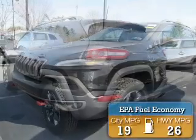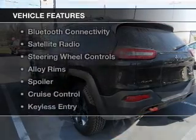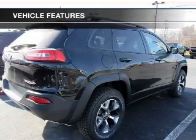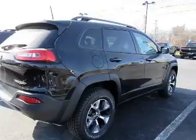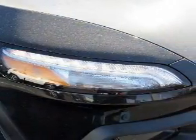Great fuel efficiency saves you money by requiring fewer trips to the gas station. The features include internet connectivity, leather seats, Bluetooth connectivity, a satellite radio, and steering wheel controls.